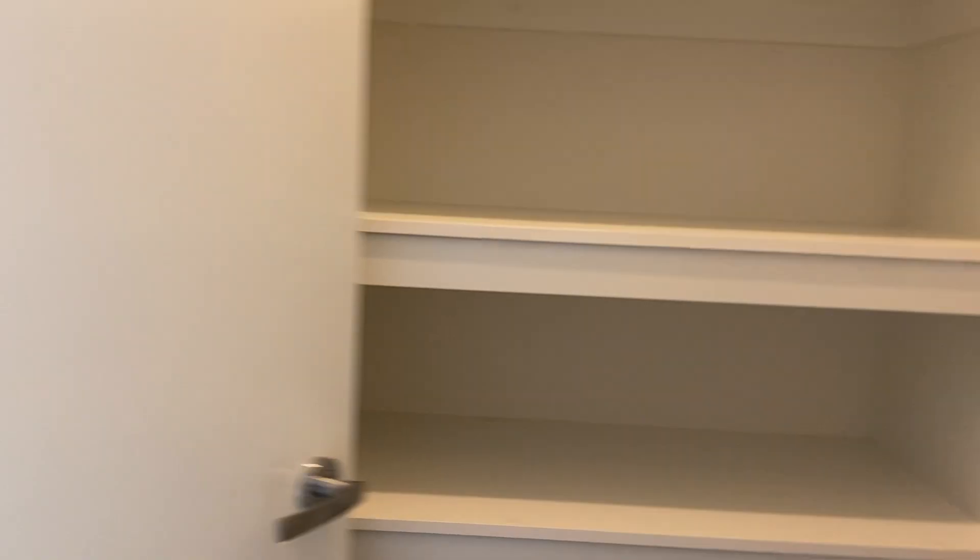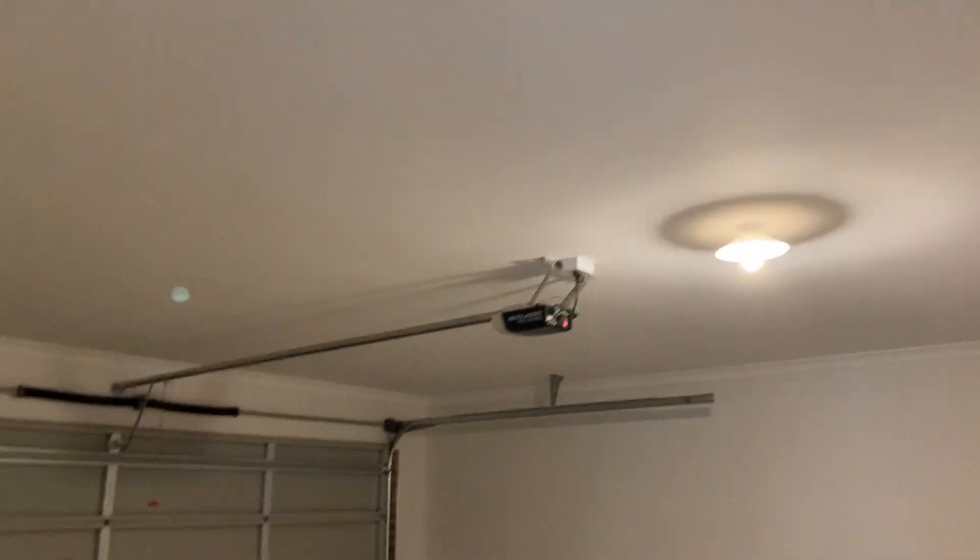We have the walk-in linen, which is quite spacious as you can see. And access into the garage with remote.